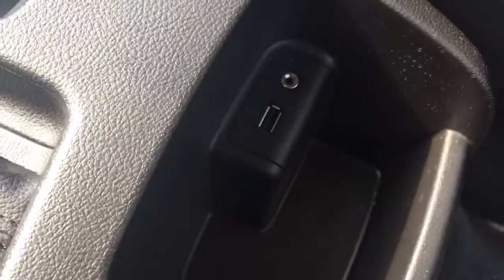There's a USB input, 12-volt power outlet, automatic transmission with hill descent, cup holders, and a USB auxiliary input there as well.